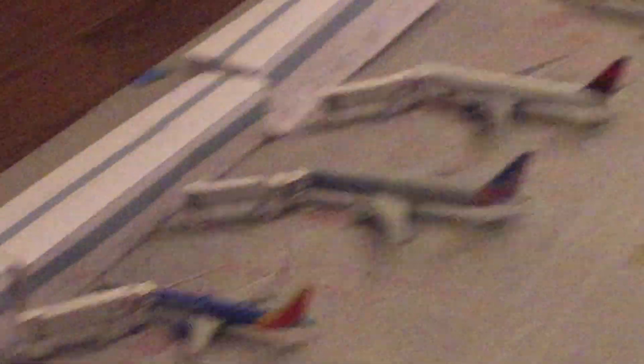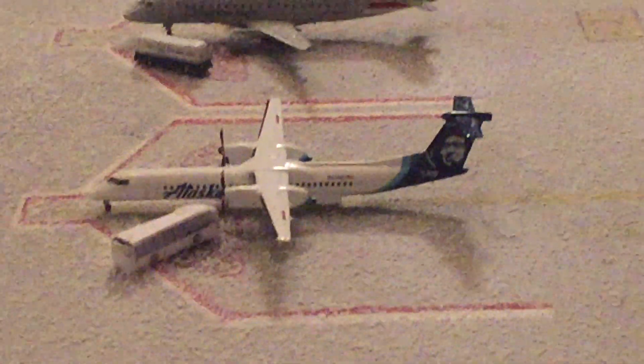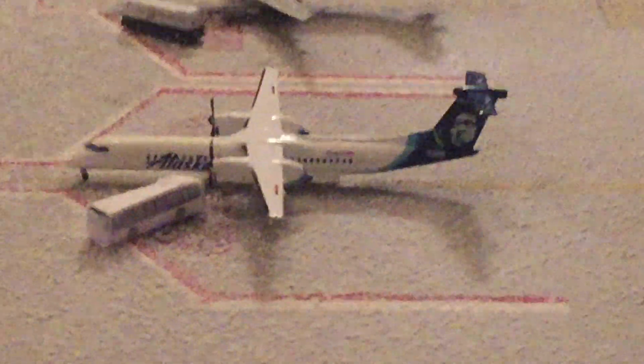I finished my airport. I got to order some jetways, because I made all of mine out of paper. They're not bad looking jetways, they're actually pretty nice, but they took like 45 minutes each. So I didn't want to do that, so I got to order some. I still don't have a control tower, but let's just get into the update.